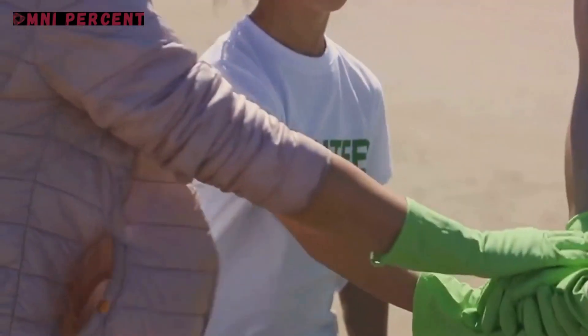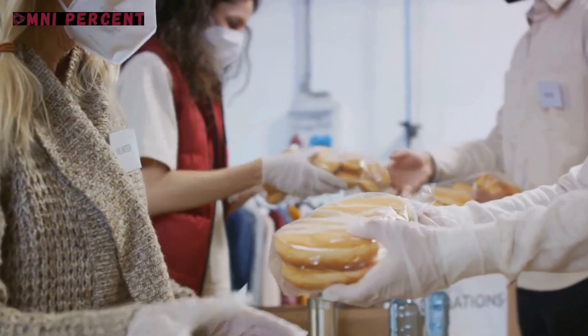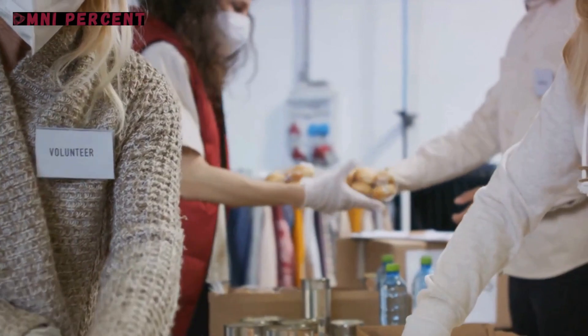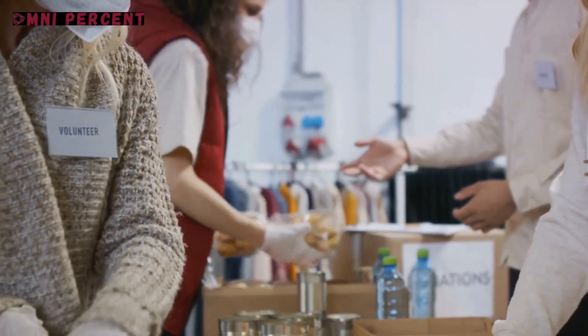These DIY humanitarian projects are just the tip of the iceberg. From creating homemade sanitary pads to combat period poverty, to building DIY prosthetics to help those affected by physical disabilities, the scope of these projects is vast and impactful.